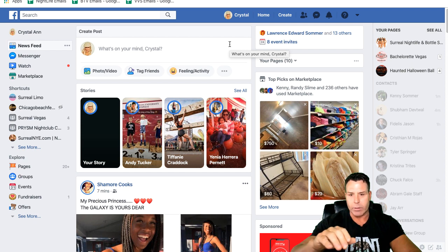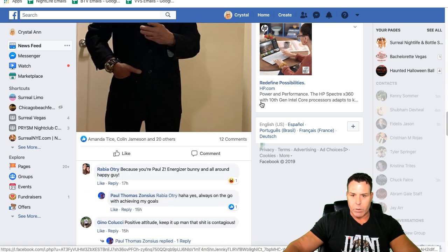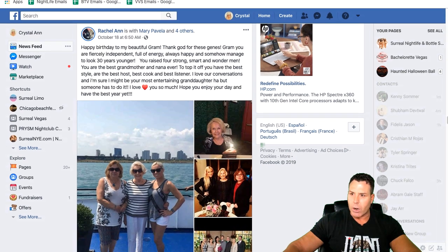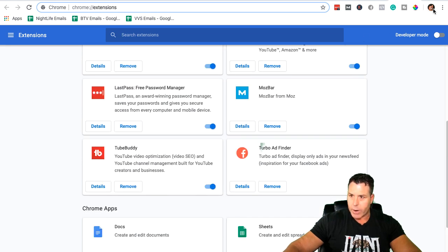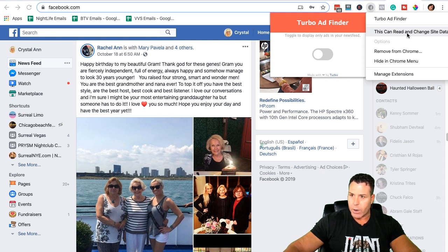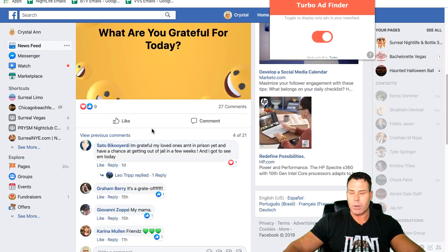I've been finding winning products left and right this quarter and I want to show you how fast and how well this works. On this profile, I've never done this particular trick yet. I do use a plugin called Turbo Ad Finder — if we turn that on, it's under extensions. So I have it on, and basically when you're on Facebook you flip it on, right-click, and I always set this on Facebook so the extension is active. That's how you set that up. Let's go ahead and try Turbo Ad Finder — sometimes it works great, sometimes not as well.